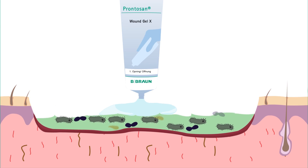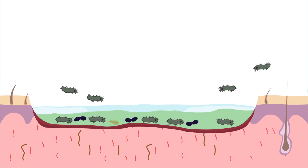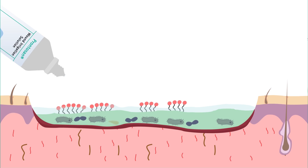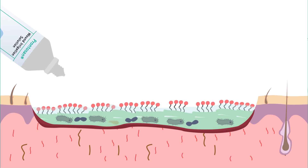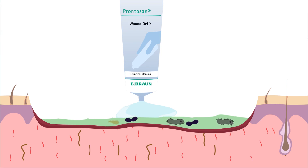Applying Prontozan Wound Gel extends the cleansing action and infection prevention until the next wound dressing change. Biofilms cannot be removed with one application only — repeat applications are required for optimal results.